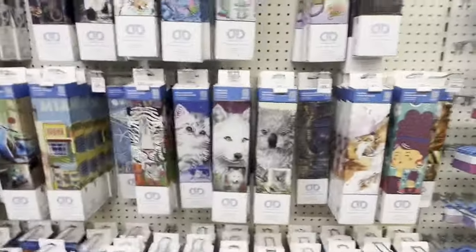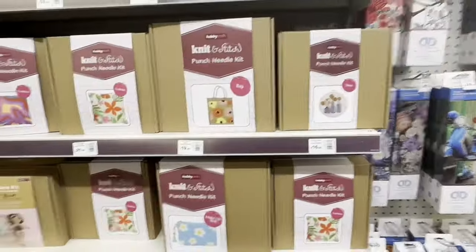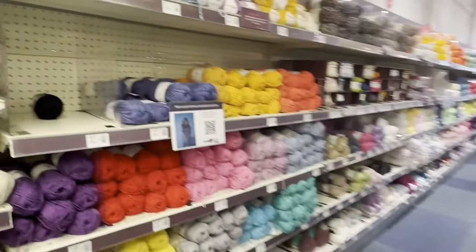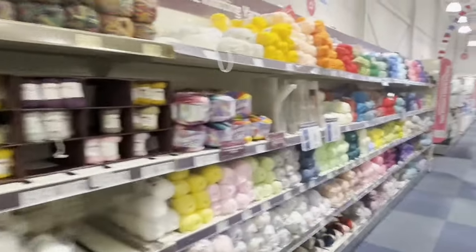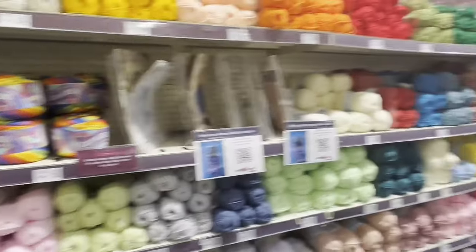There were some diamond painting kits and then some punch needling, which I did for the first time last year - I think I did an alpaca kit, alpaca punch needle. Here's some of the yarn that I saw. I don't have these yarns and my brain is fried, but it was really really quiet in the shop.